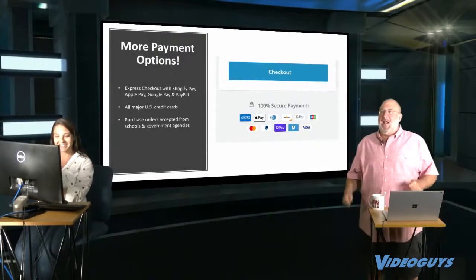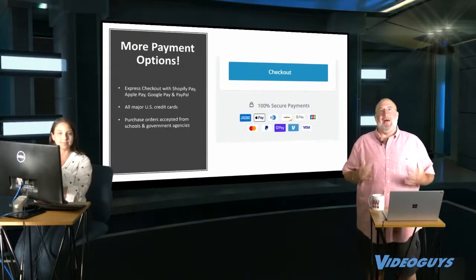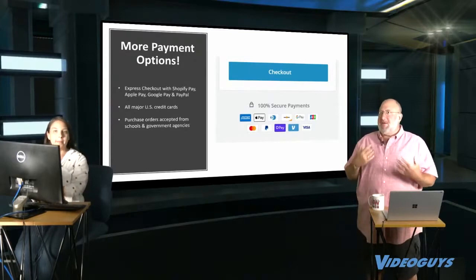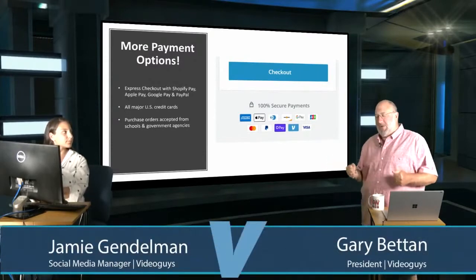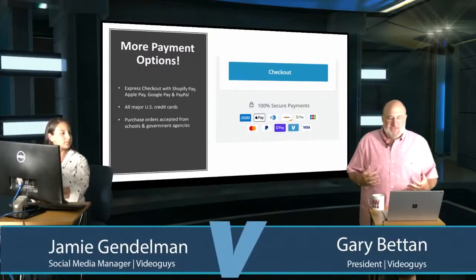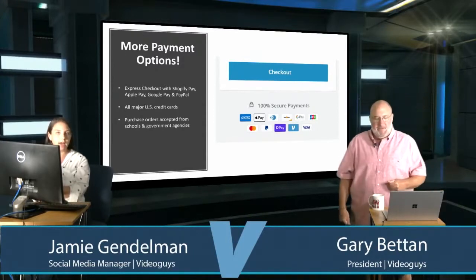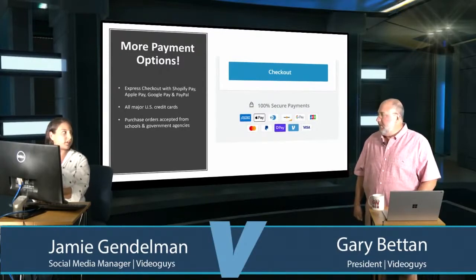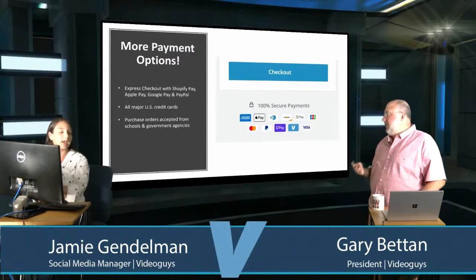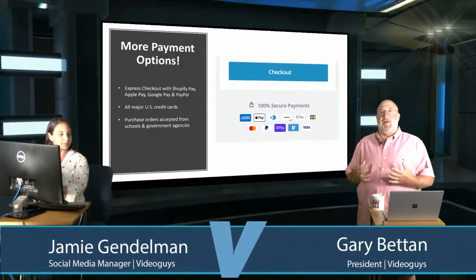One of the biggest improvements on the new website is the checkout. We heard the complaints — people didn't like the old checkout and were voting with their wallets. We've moved to the new Shopify system which supports many different payment methods: PayPal, Apple Pay, Shop Pay, Google Pay — all easy, saving your information for faster checkout. We still have Visa, Mastercard, Discover, and Amex as well.